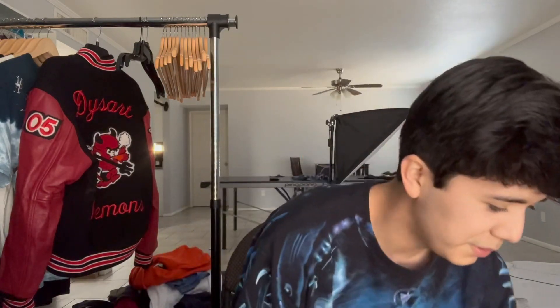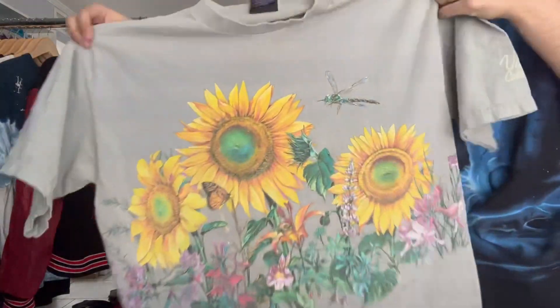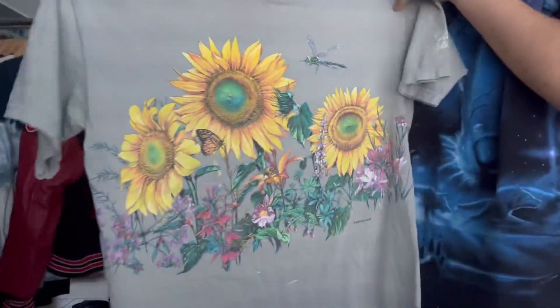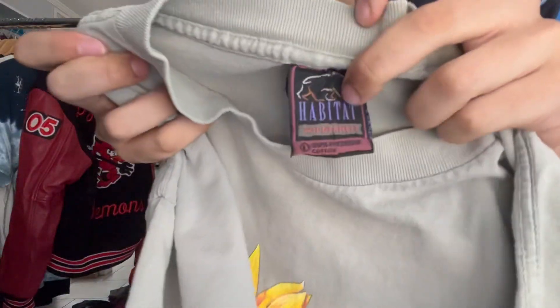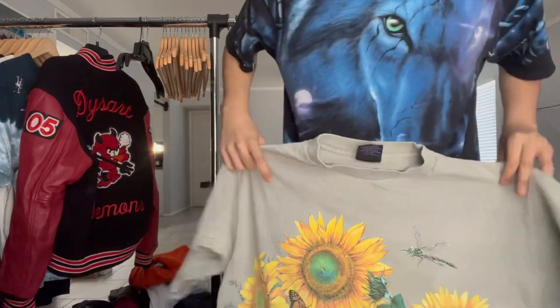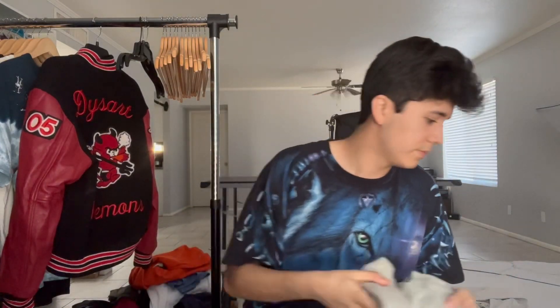Let's start with the t-shirts. This one's pretty good — it's a vintage Habitat tee. Got the sunflowers with the dragonflies, super exotic, super tropical botanical. Got your own little botanical garden right here on your chest. That shit is sick. It's the Habitat, made in USA, size large. No single stitch, but very sick shirt. Very cool. I love getting that type of stuff.